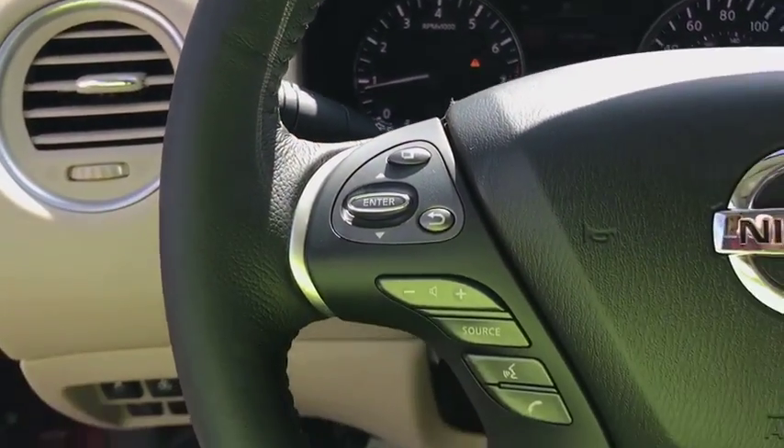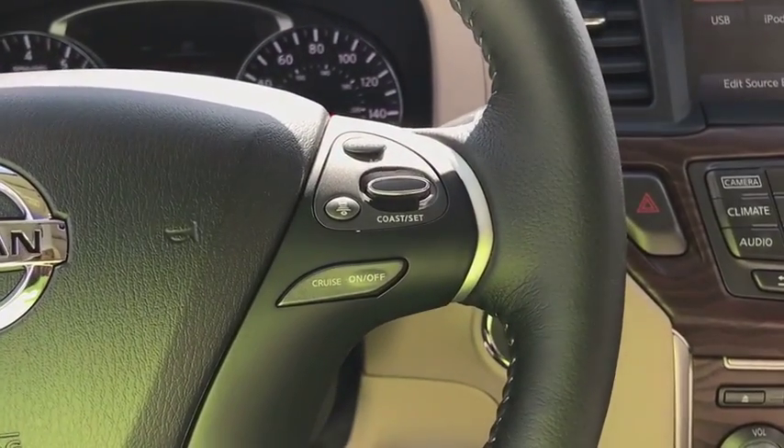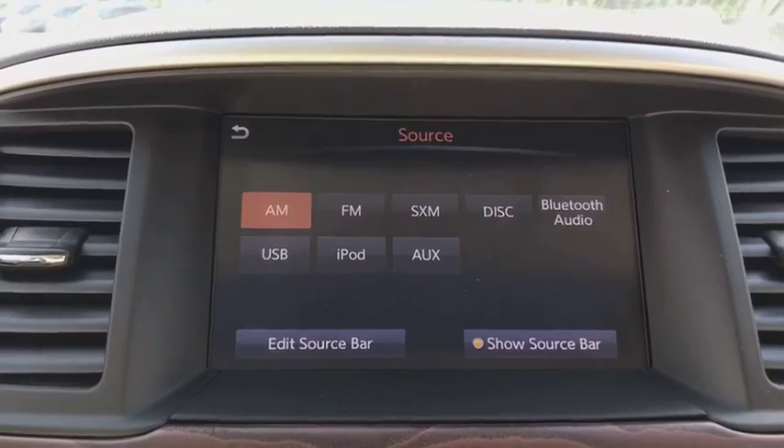Leather wrapped steering wheel, adjustable steering wheel, power steering, keyless start, cruise control, four-wheel disc brakes, aluminum wheels. Come take a test drive today!